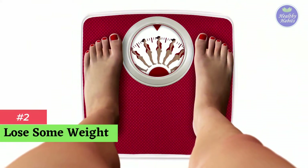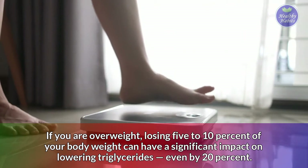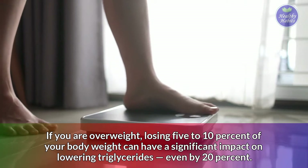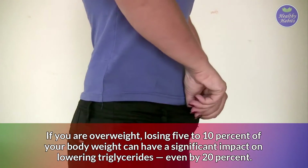Number 2: Lose some weight. If you are overweight, losing 5 to 10% of your body weight can have a significant impact on lowering triglycerides, even by 20%.